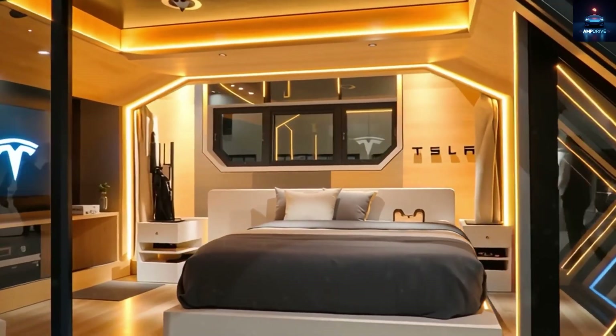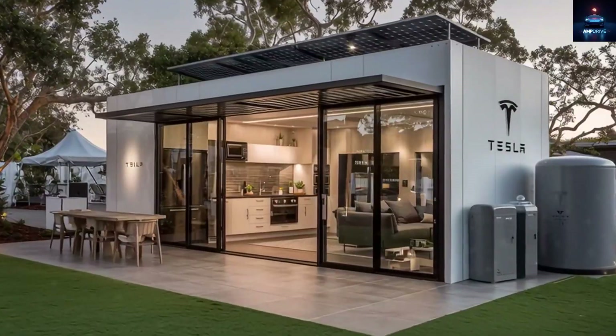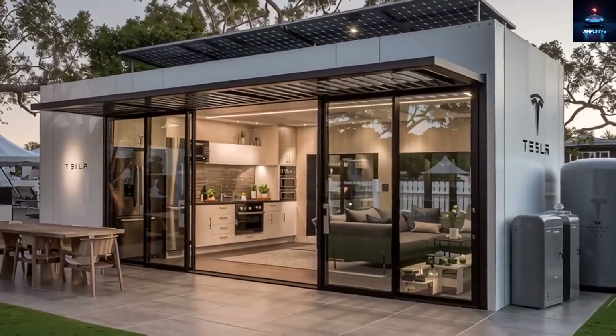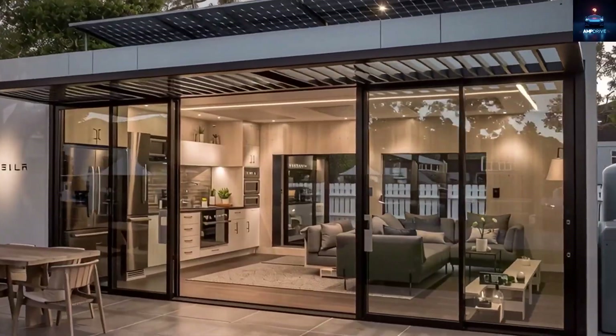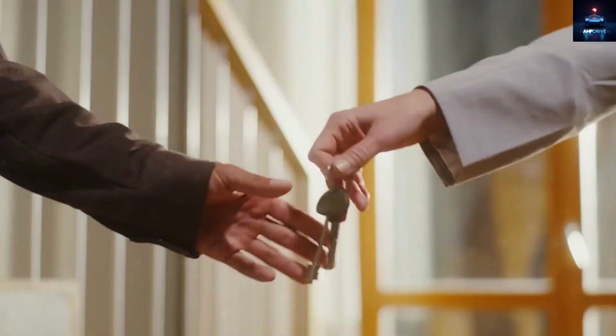Elon Musk tends to be a little optimistic with his timelines, but he said in 2026, yes, before 2027. For the very first time, Elon Musk is shifting gears from putting people in electric cars to helping them live sustainably.